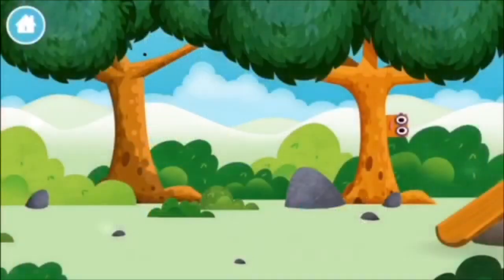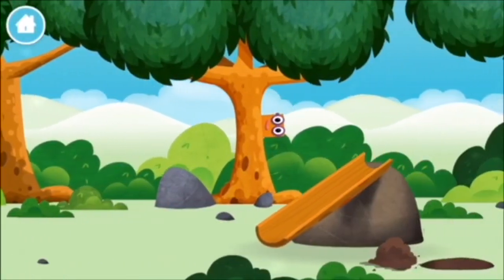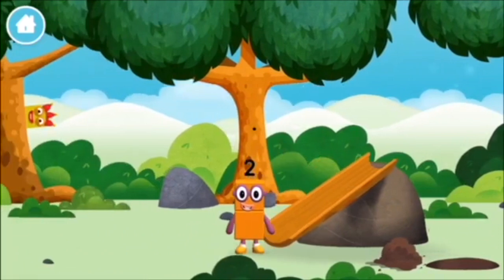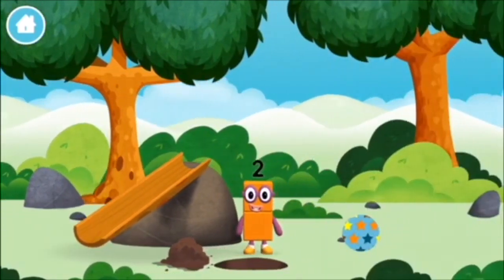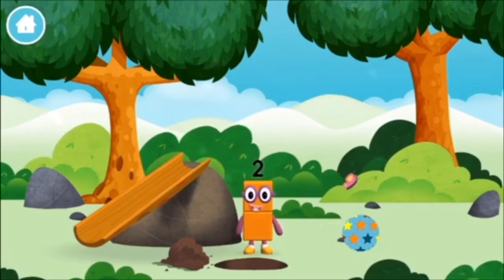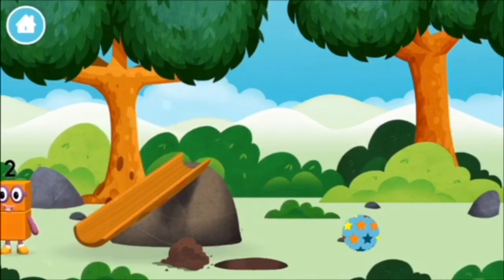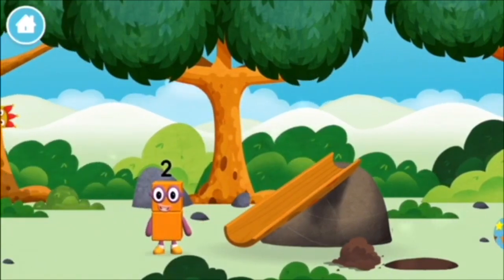The number blocks! Can you find them? You found one! A slide! You found one! Two. Nine! A slide! I am one, two. Two blocks!